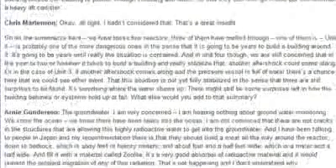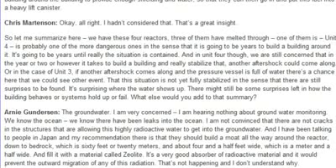So let me summarize: we have these four reactors. Three of them have melted through. Unit 4 is probably one of the more dangerous ones — it's going to be years to build a building around it and really contain the situation. We're still concerned that in the meantime another aftershock could come along. In Unit 3, if another aftershock comes and the pressure vessel is full of water, there's a chance we could see some other event. This situation is not yet fully stabilized — there are still surprises to be found in how the buildings behave or systems hold up or fail.